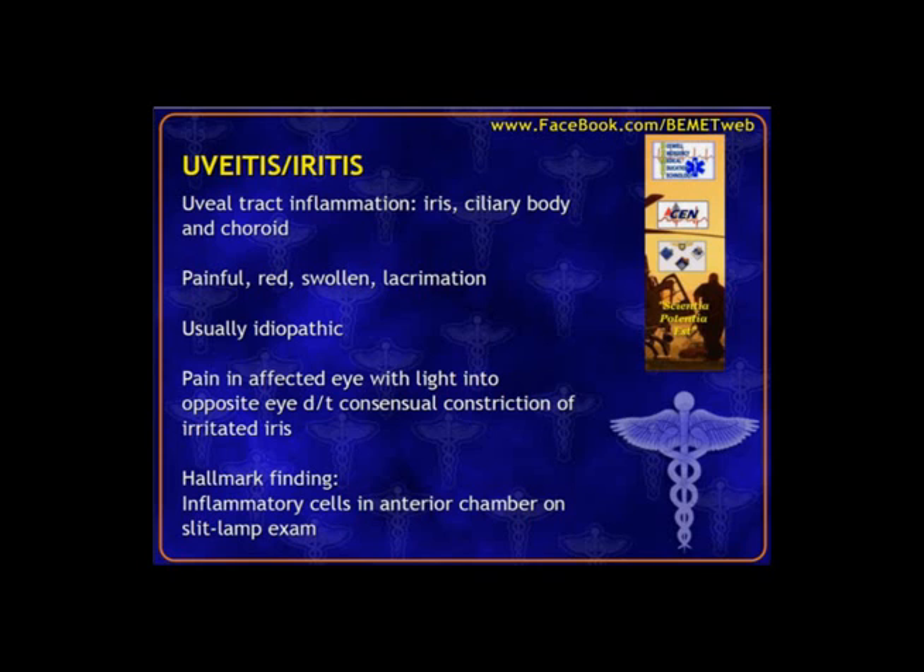There's no discharge with uveitis — what appears to be discharge is likely just increased tearing. You can shine a light into the normal eye, and it can cause pain in the affected eye because when one eye constricts, both constrict, and it's that movement of the inflamed ciliary bodies that causes pain. Using the slit lamp, you can actually see inflammatory cells in the anterior chamber — that's the textbook answer. Without treatment, glaucoma, cataracts, or macular dysfunction may result. Ophthalmology should be involved and follow-up should occur within 24 hours.